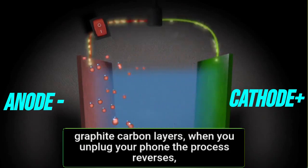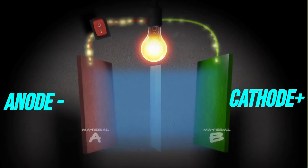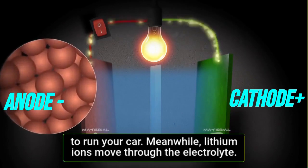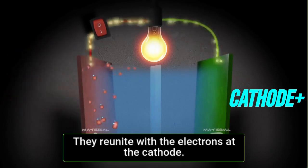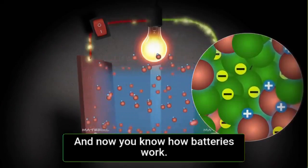When you unplug your phone, the process reverses. Lithium atoms at the anode start losing their electrons. The electron flows through the circuits, providing the electricity to run your car. Meanwhile, lithium ions move through the electrolyte and reunite with the electrons at the cathode. This process keeps going until your battery dies.